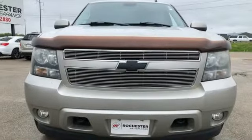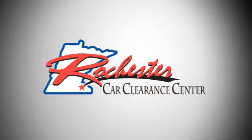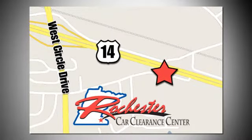Chevrolet, 100 years of icons. Hurry in today and see it for yourself. At Rochester Car Clearance Center, you get our best price, bottom line. We are conveniently located on Highway 14 West, near West Circle Drive.